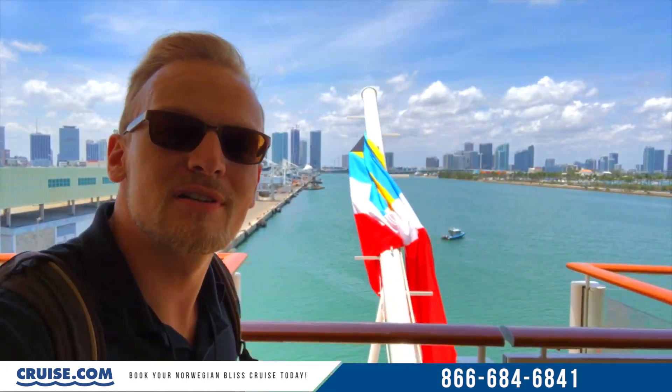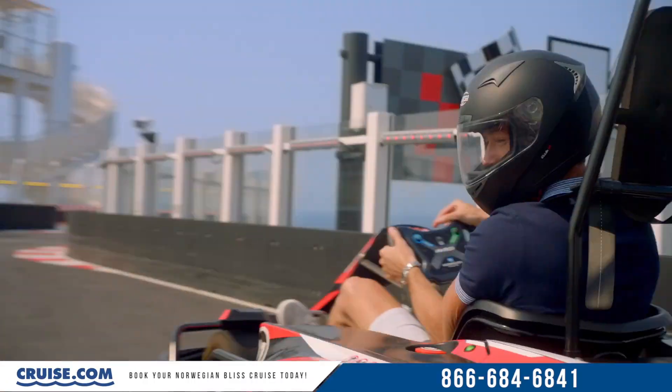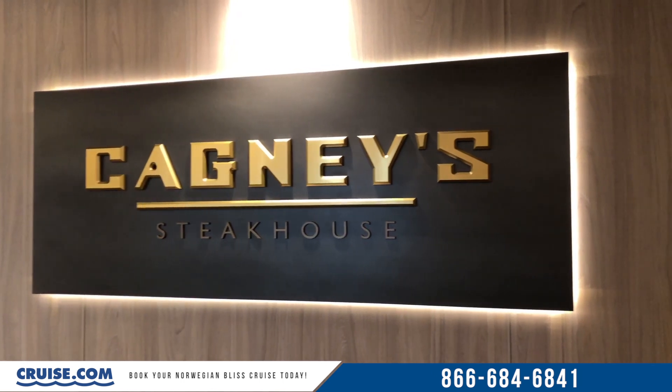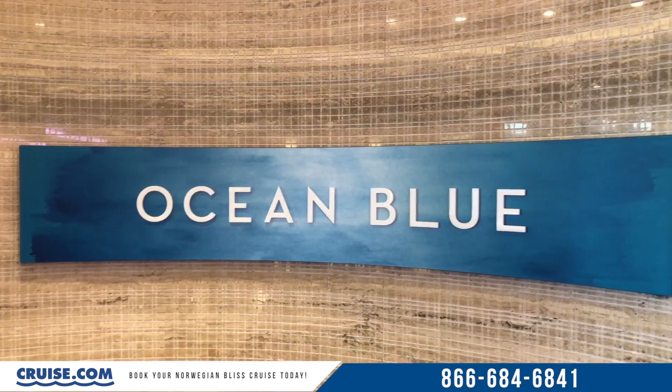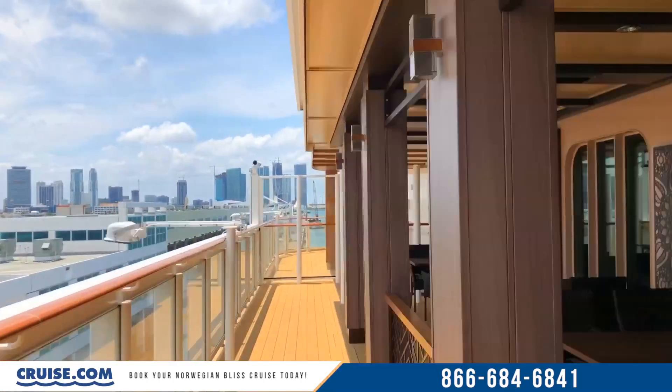Let's go check out Norwegian Bliss. In part one of our Norwegian Bliss tour series we took a look at some of the things that were new on board the ship, and today we dive into some of the extensive dining options on board the Bliss. We'll start by sticking with that theme and talking about two venues that are new to the ship.